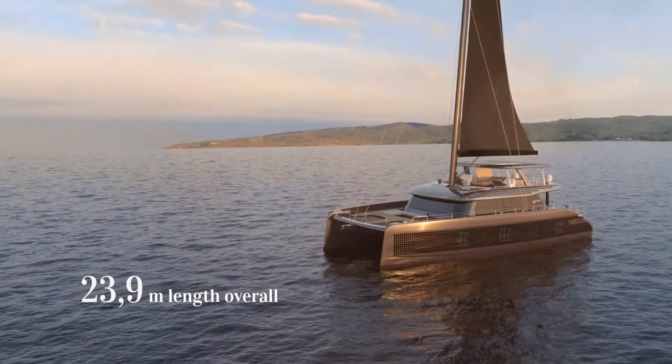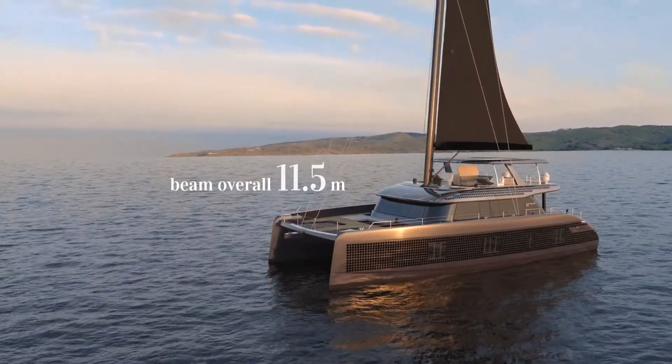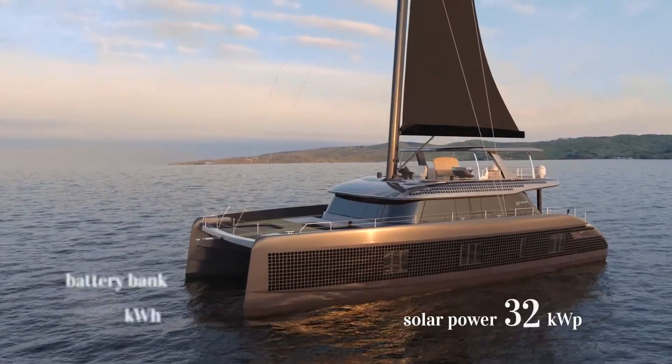Welcome to a world of sustainable yachting. A world of balance and harmony with the elements. Welcome on board the Sunreef 80 Eco.